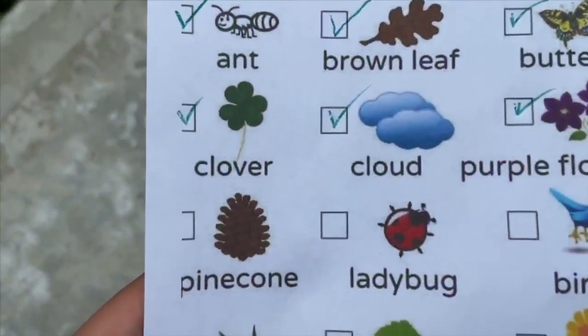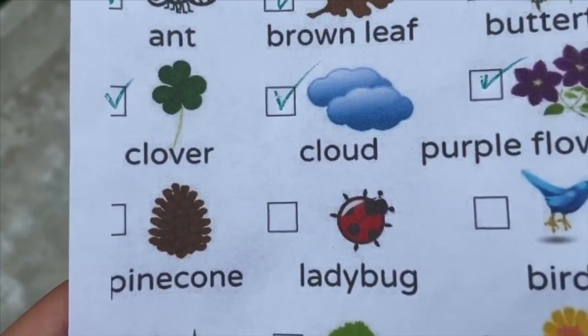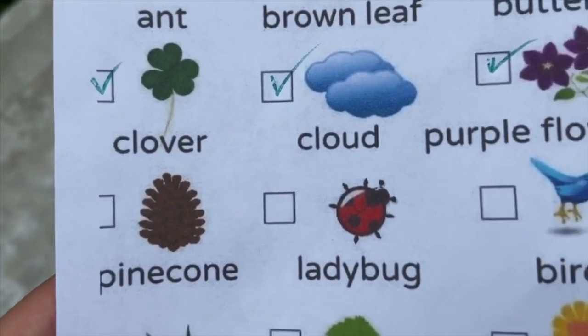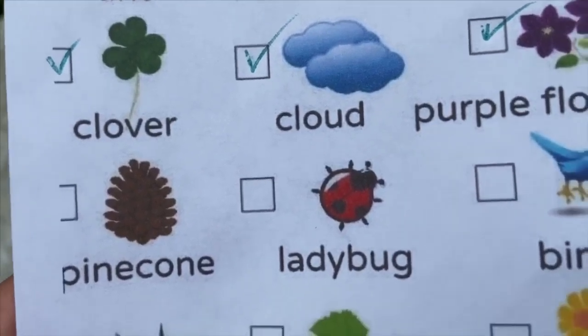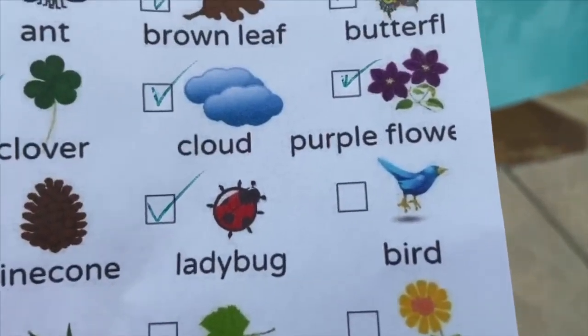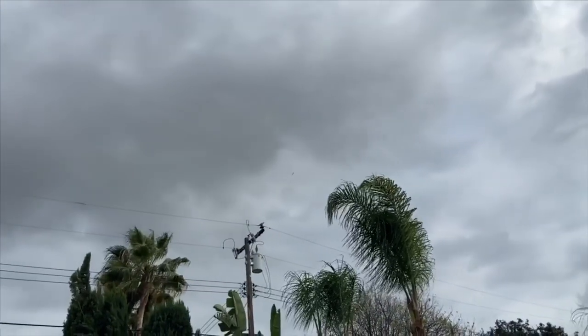For now I'm going to skip over the pinecone because I can't seem to find one in my backyard. Next is a ladybug — I cannot find any ladybugs because it is a super gloomy day, so we're just going to replace that with a roly-poly. The next item on our list is a bird, and there is one in the sky right there.